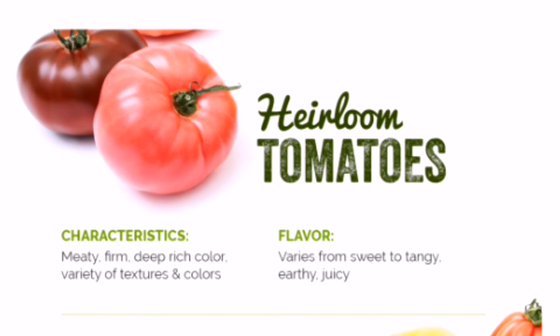Heirloom tomatoes — get back to your culinary roots with heirloom tomatoes that have been passed down for generations. With a wide range of sizes and vibrant colors, heirlooms are also rich in flavor, making them one of the best tomatoes to liven up your dish. These tomatoes are the perfect addition to sandwiches and salads, making a delicious grilled or roasted side dish, and taste great drizzled with olive oil and dashed with salt. Whether you like your tomato sweet or tangy, heirlooms have something for everyone.